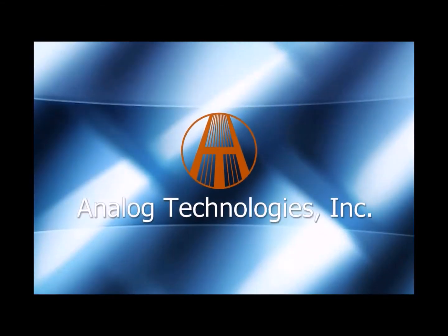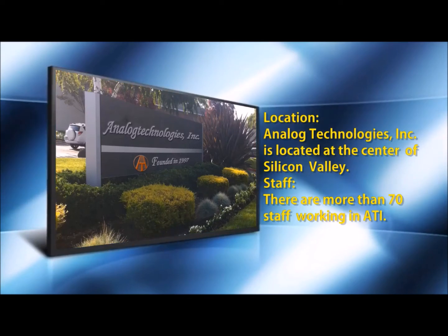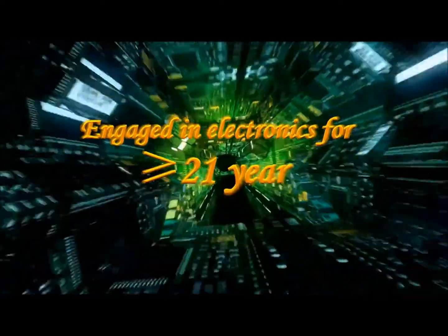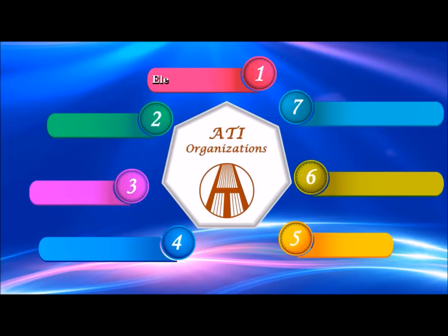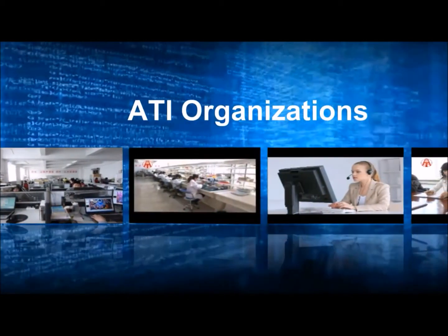Hello and welcome to the wonderful world of Analog Technologies. With headquarters conveniently located in Silicon Valley, California, we've been engaged in electronics for more than 21 years now. Our headquarters are in California with two manufacturing plants in China to handle any of your needs. We have a number of different electronic work groups which can accommodate almost anything that you might need. This is Analog Technologies.